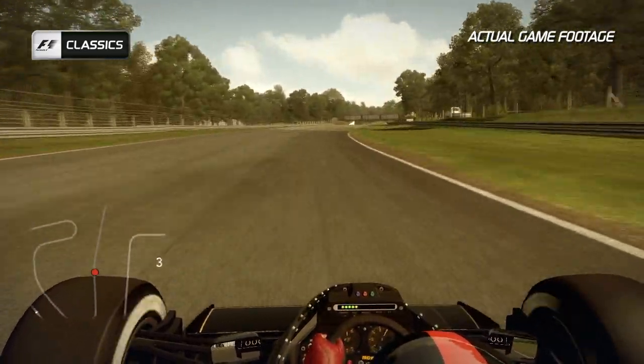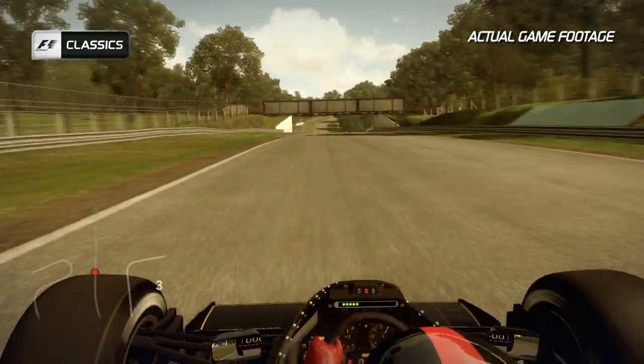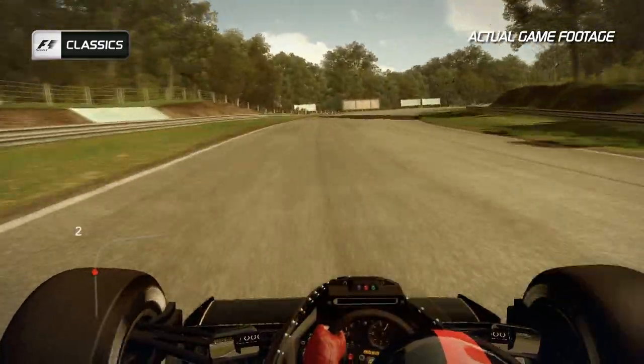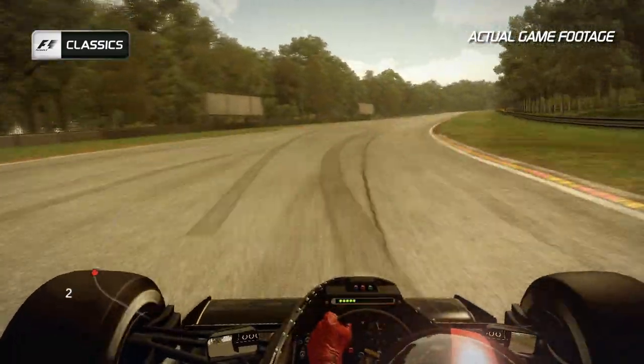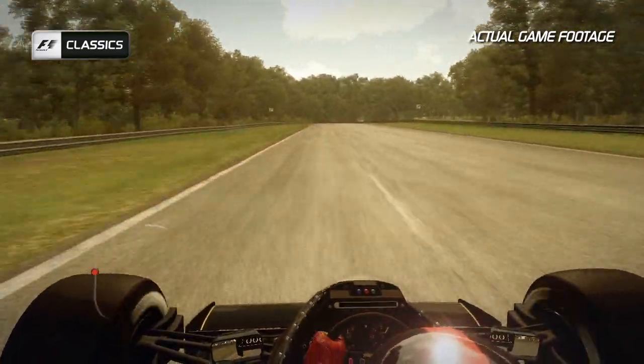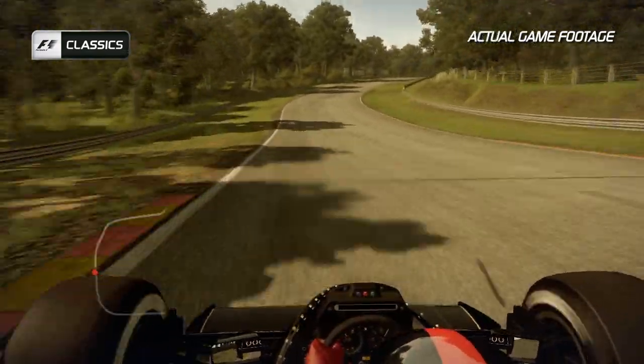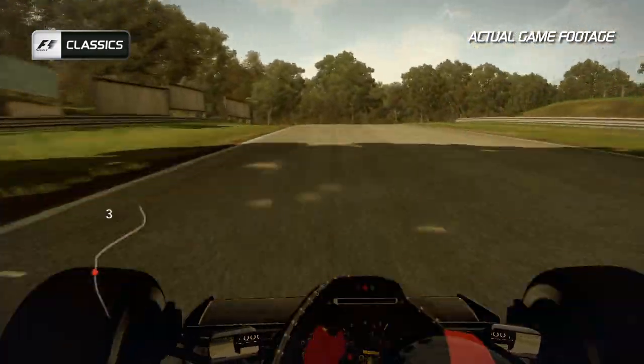As the track undulates down and up in front of you, you feel the compression once more from this beautiful circuit before the right-hand kink of Hawthorne Bend itself — a fast, brave right-hander — keeping the car away from the exit kerb before heading into Westfield Bend, another fast right-hander, and on the rise up towards the fantastic Dingledale corner.